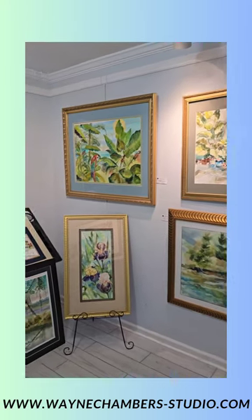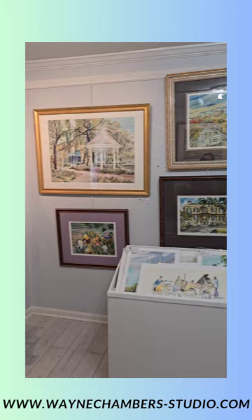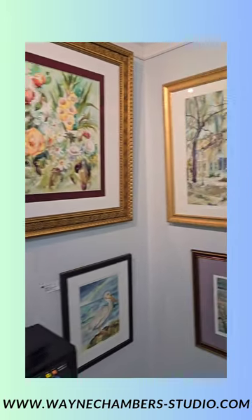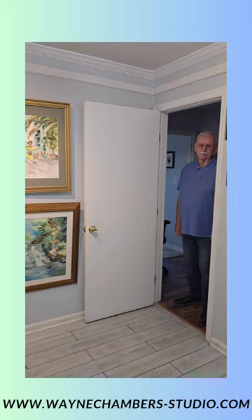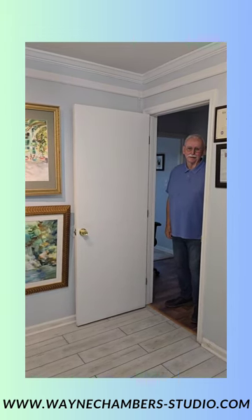Here we are in Wayne Chambers' home gallery checking out some of his great watercolor works. We have Wayne Chambers himself — our local famous artist. Welcome, Wayne, to your own gallery.